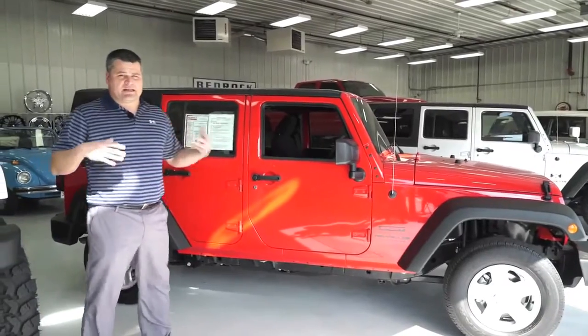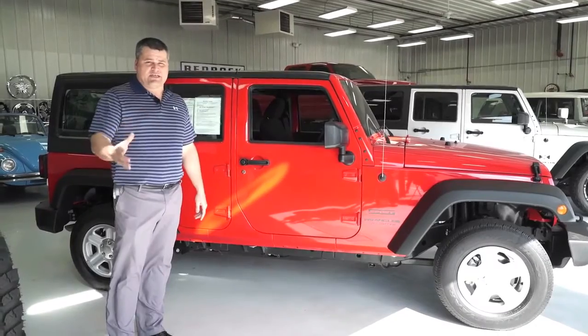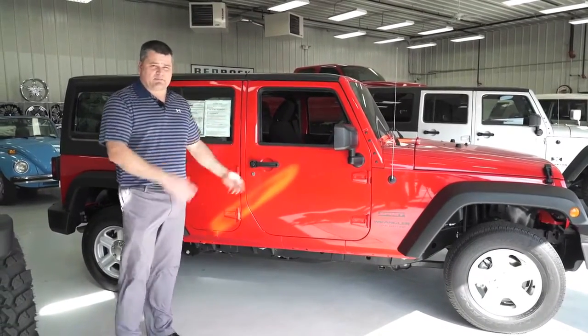The great thing about getting it used — besides saving thousands of dollars — is that it takes approximately 9 to 10 months to actually get this order into Jeep and get it on your front door at your dealership to pick it up.